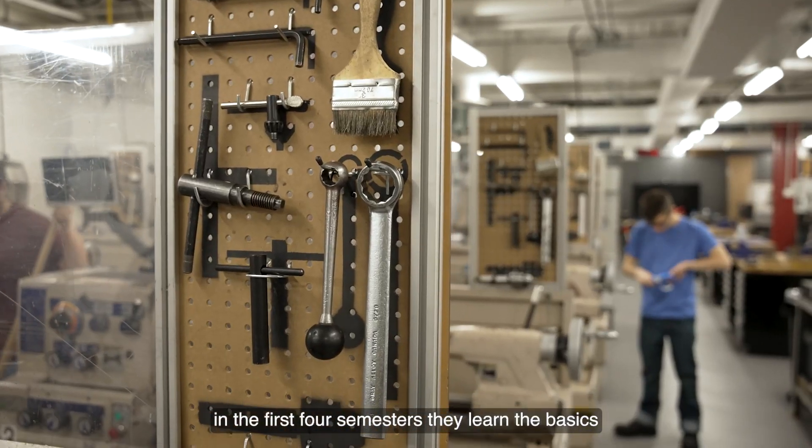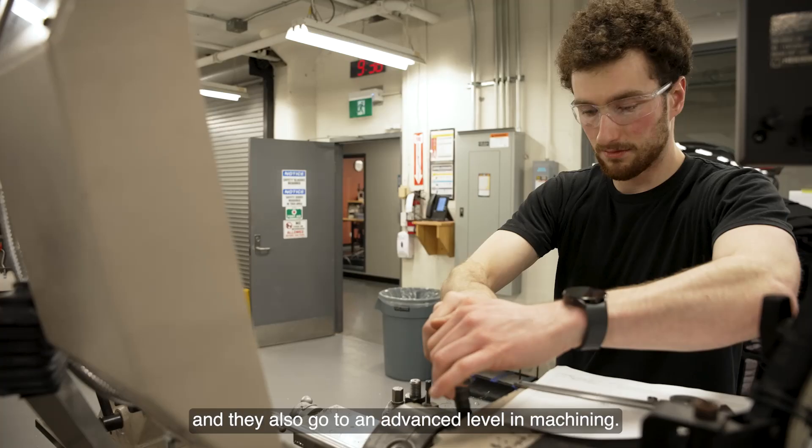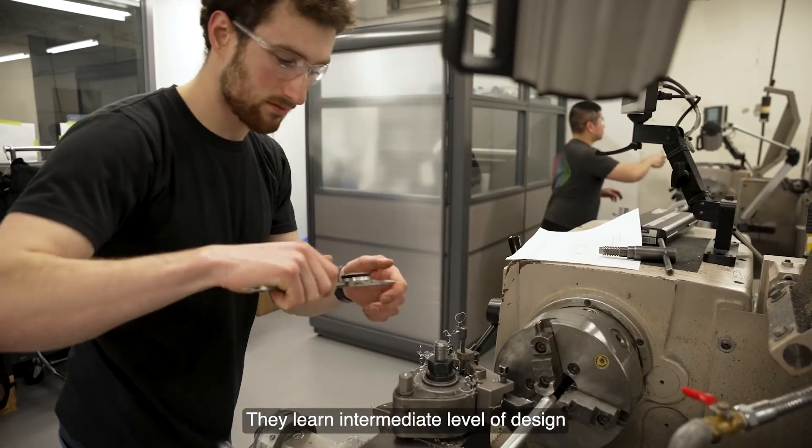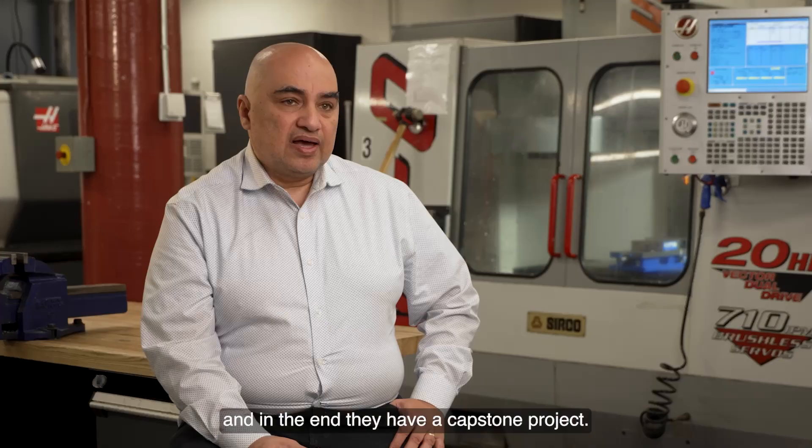In the first four semesters, students learn the basics and also advance to a higher level in machining. They learn an intermediate level of design, and in the end they have a capstone project.